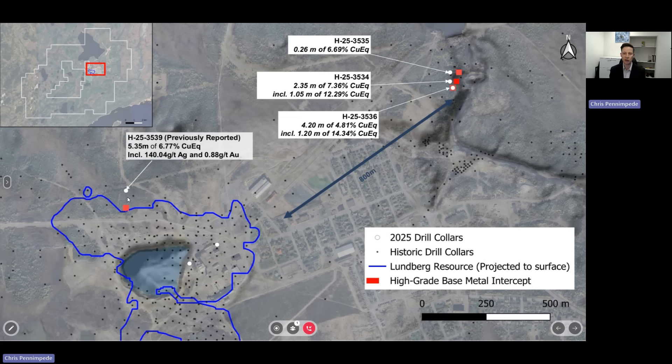focused on a brand new discovery, which we believe that this former mine can deliver. So stay tuned for more drill results throughout the rest of this year. Thank you.